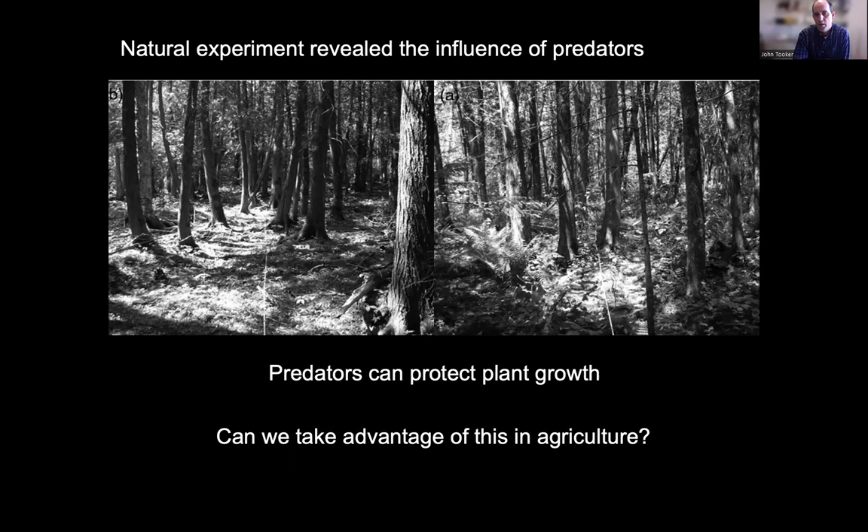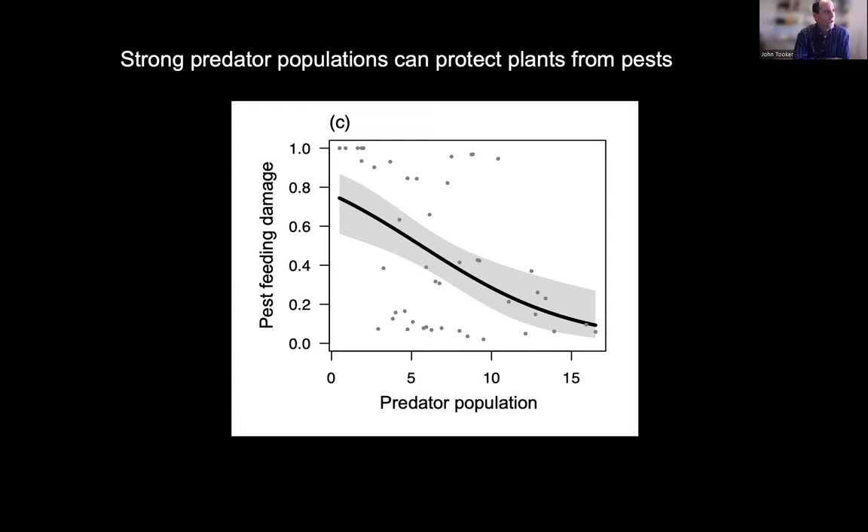This is an extreme example from a forest, but our research is showing we can take advantage of this principle in agriculture. We found that strong predator populations can protect plants from pests. This figure shows pest feeding damage on the vertical axis versus predator population — spiders, beetles, predaceous bugs — versus pest feeding damage. There's a nice negative relationship: when we have a large predator population, we get very little feeding damage; a low predator population gives high feeding damage.